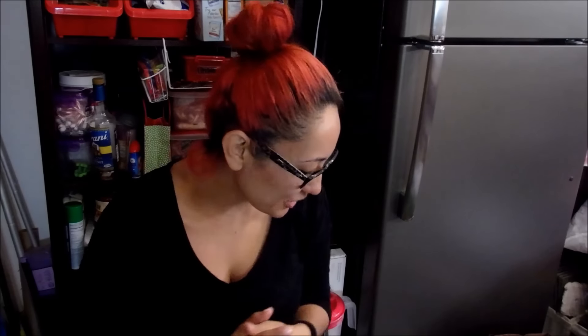Hi guys! Welcome to the Blanca Project. Today I have an awesome video for you guys. This is my first video back from my vacation and I'm so excited. I haven't even done my makeup, my hair, nothing. I just wanted to come on here and do a video for you guys.